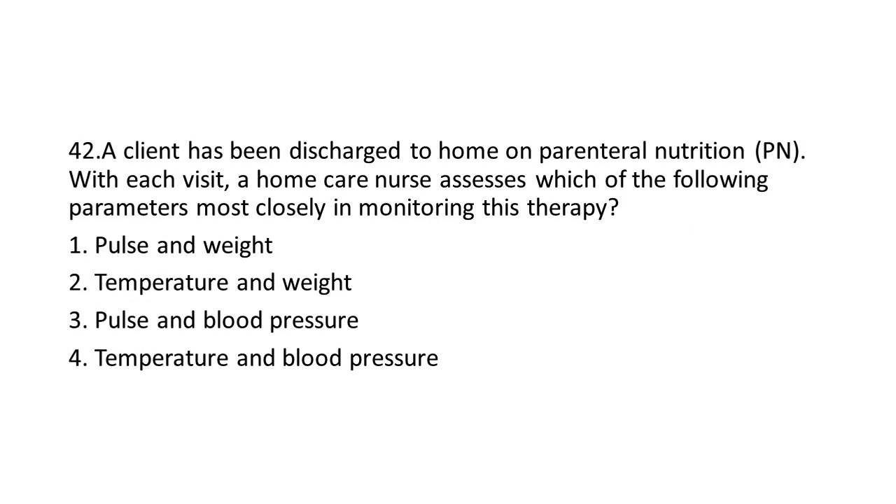Question 42: A client has been discharged to home on Parenteral Nutrition (PN). With each visit, a home care nurse assesses which of the following parameters most closely in monitoring this therapy?